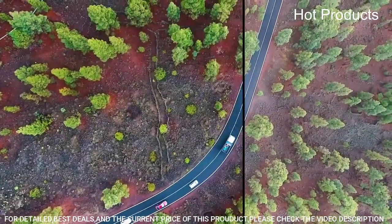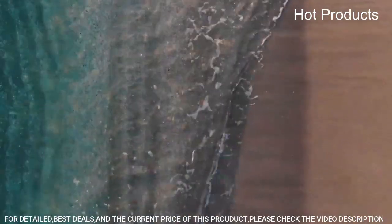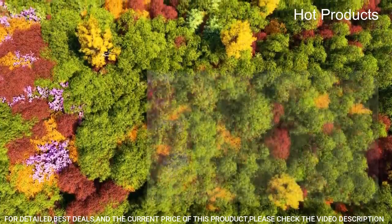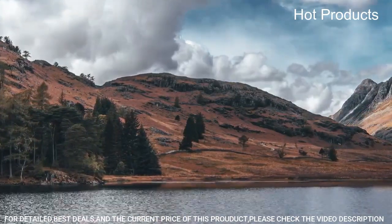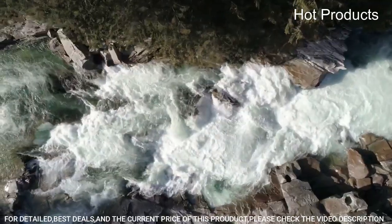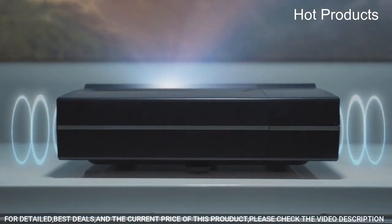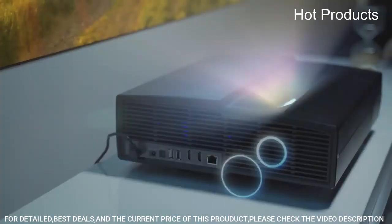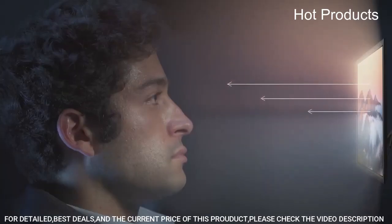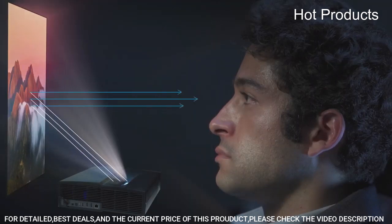It features HDR10 support, which enhances the color range and contrast of the projected image. The Illumi projector comes with multiple smart features including built-in Wi-Fi, Bluetooth, and an Android operating system, which allows users to stream content from a variety of online sources. It also has multiple HDMI and USB ports and a built-in speaker for added convenience. It has a long lamp life of up to 30,000 hours, reducing the need for frequent lamp replacements.